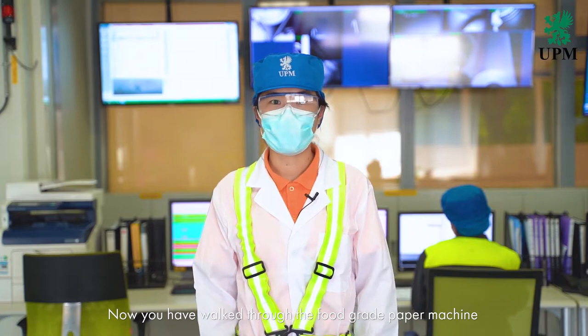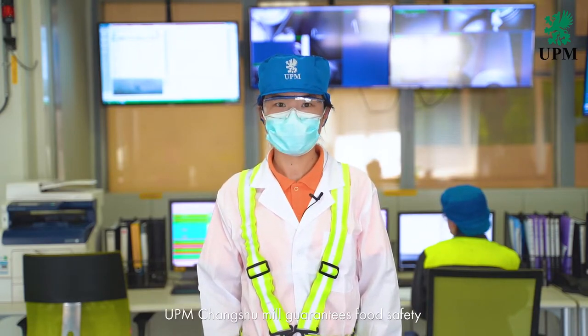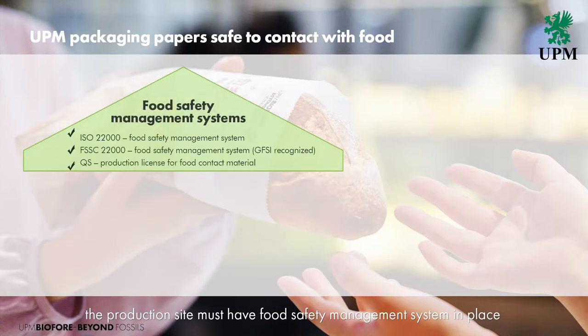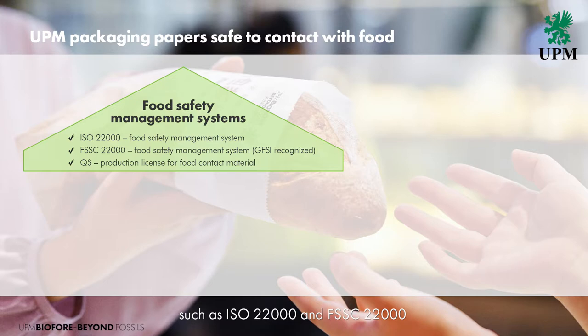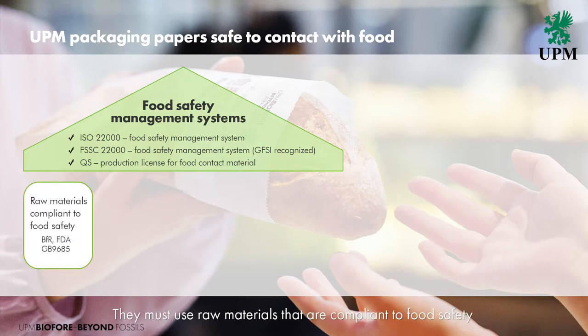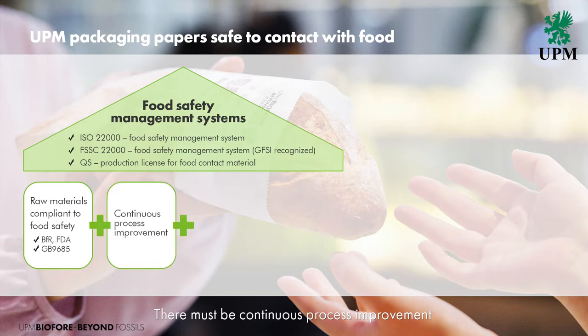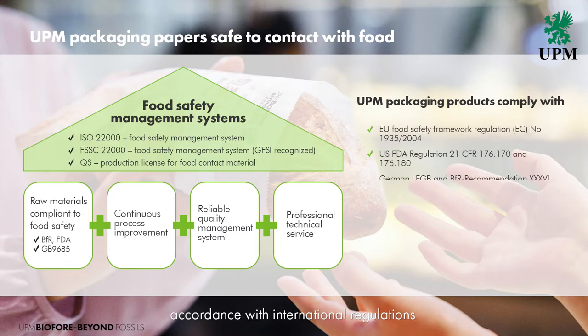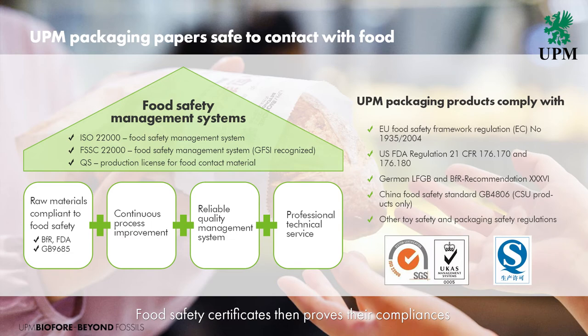You have now walked through the food grade paper machine. Let's recap. In order to produce food grade paper, the production site must have a food safety management system in place, such as ISO 22000 and FSSC 22000 or other globally recognized food safety initiative systems. Good Manufacturing Practice (GMP) and Hazard Analysis Critical Control Point (HACCP) are important tools in minimizing food fraud and other risks. They must use raw materials compliant with food safety regulations such as BFR and FDA. There must be continuous process improvement and a reliable quality management system in place. The finished products need to pass food safety tests in accordance with international regulations. Food safety certificates then prove their compliance.